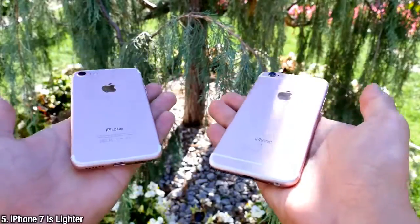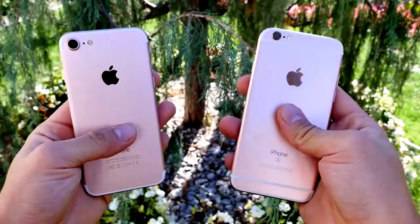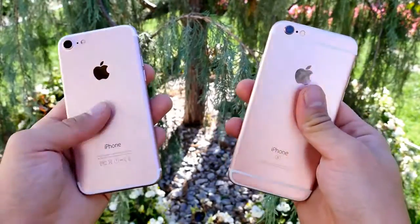Picking up the iPhone 7, you may notice it is lighter by 5 grams. It's a very small amount, but people are claiming they can actually feel it.